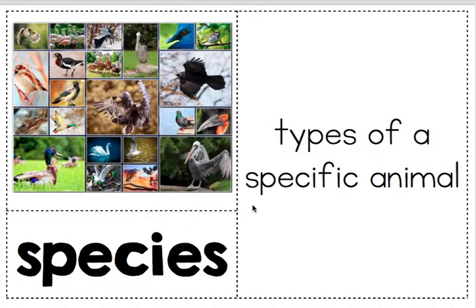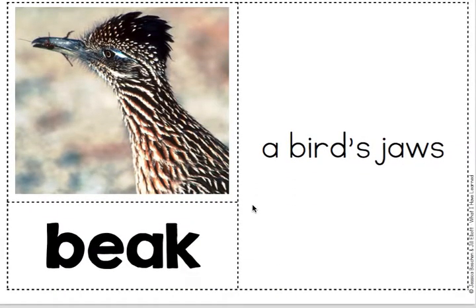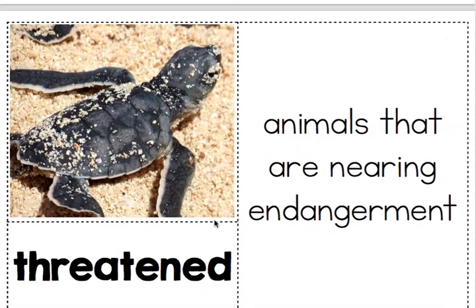Species: types of a specific animal. Beak: a bird's jaws. Threatened: animals that are nearing endangerment.